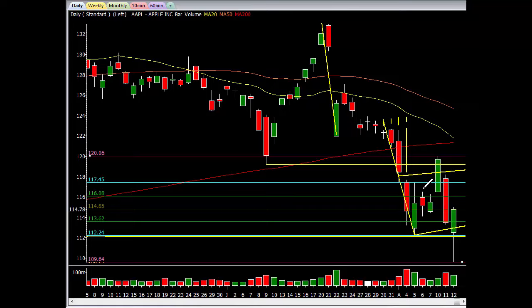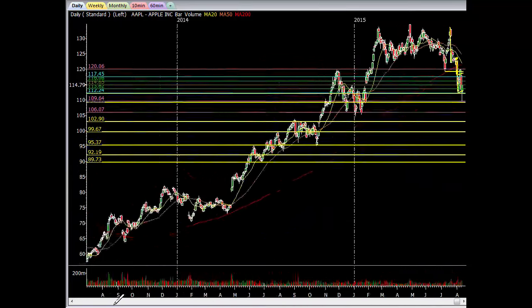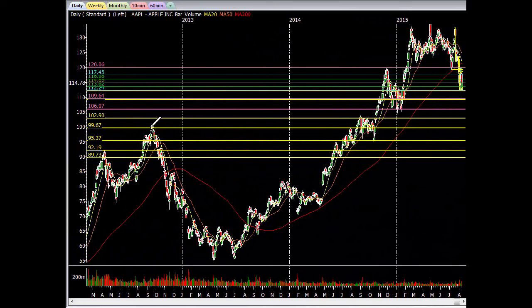Right now they're just chopping and slopping and getting everybody all worked up. For me, I'm not even in this trade — don't care. You know what I'm waiting for? I'm waiting for the 98 level. The reason why I'm waiting for 98 is because you have a huge scene of the crime — boom, came back, retraced into this area, chopped around for weeks and then finally popped through. Where do you think you're going to have huge support? Right around 98. I would love for 95.37 gap fill.